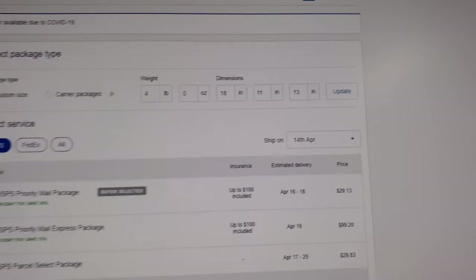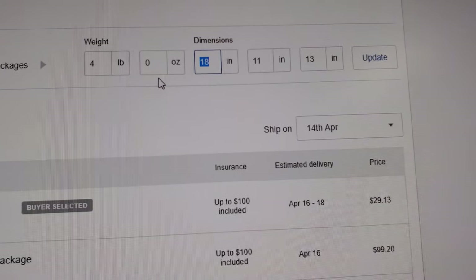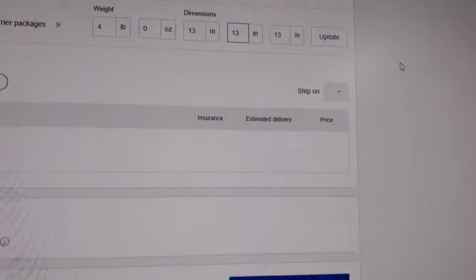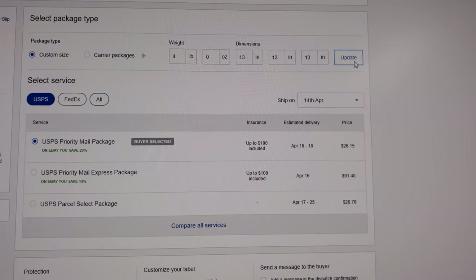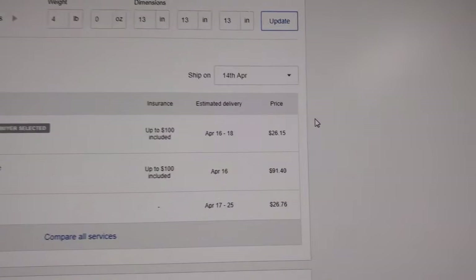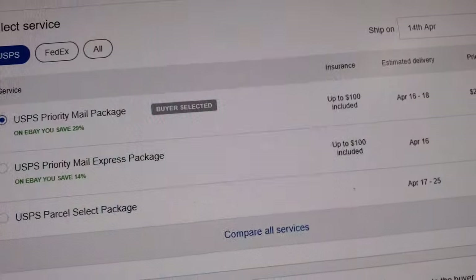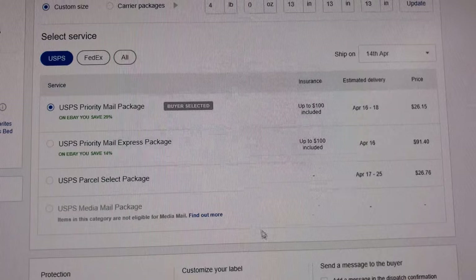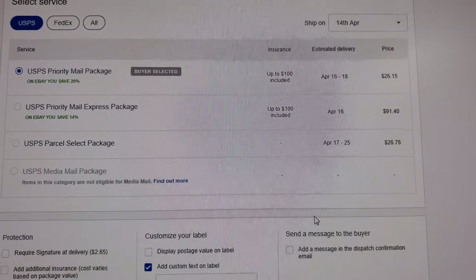I actually changed the dimensions back to 13 by 13 by 13, and it comes out to $26.15 for US Priority Mail. That is for the Priority Mail package rate — and even if I did economy, I think it would be about the same price.